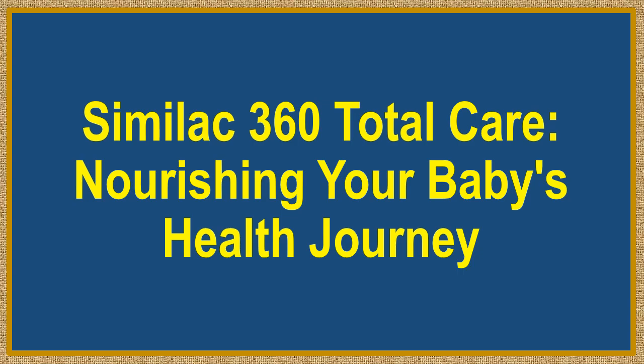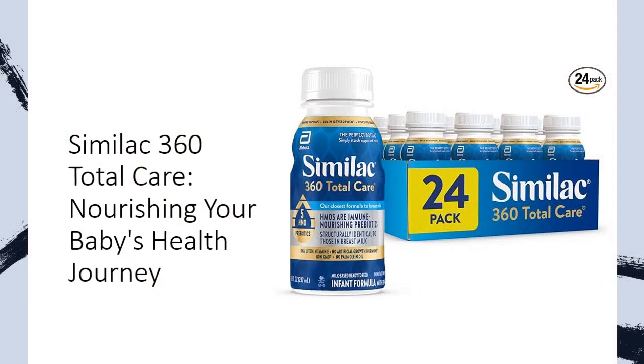Similac 360 Total Care — nourishing your baby's health journey. Introducing Similac 360 Total Care Infant Formula, the closest formula to breast milk, with 5 HMO prebiotics for comprehensive nourishment.